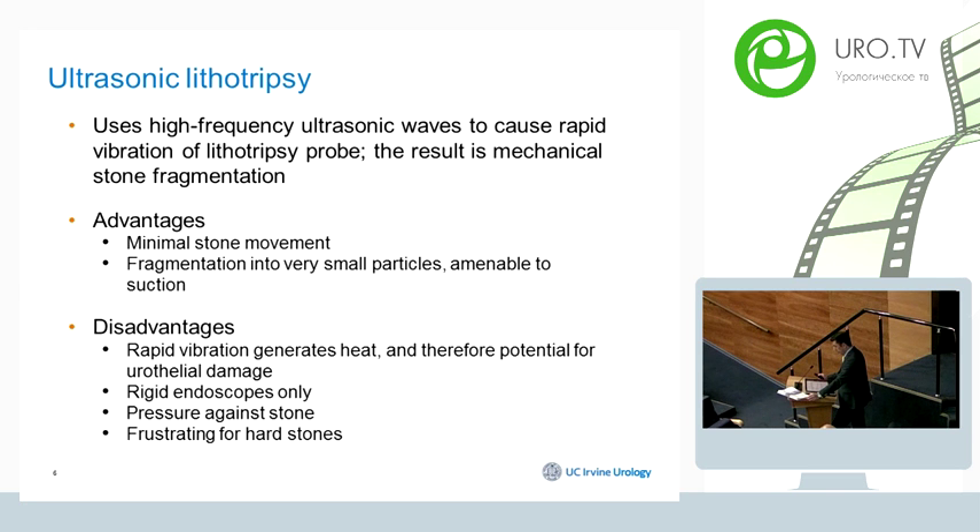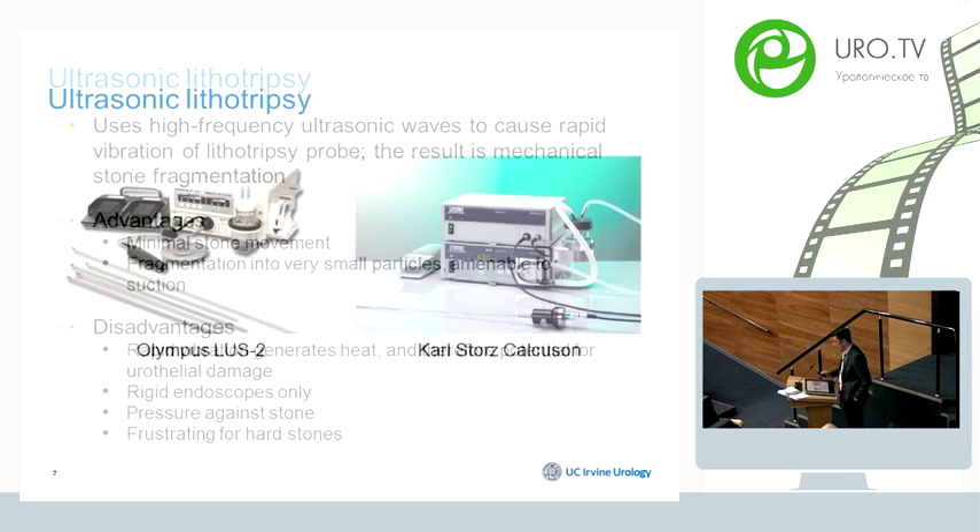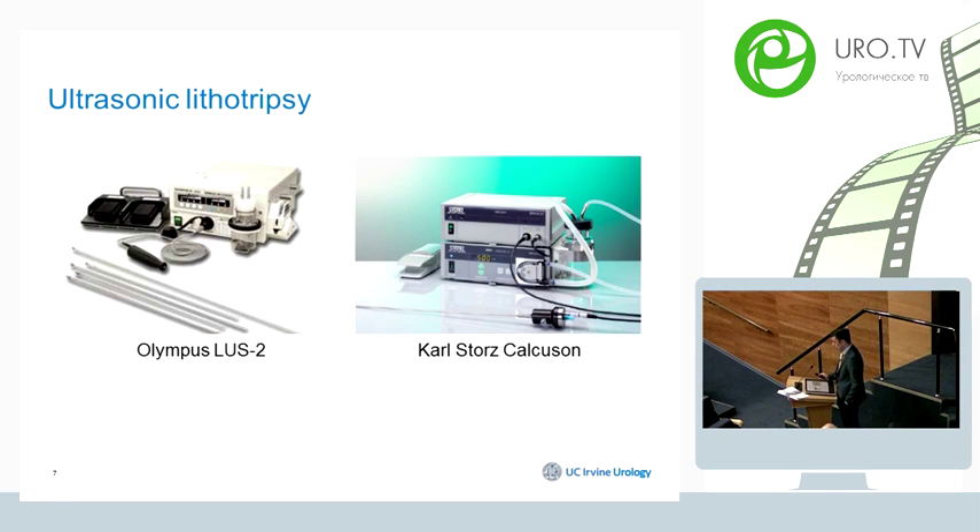Limitations of ultrasonic lithotripsy include that it is not very efficient with hard stones — something I will discuss further with some graphs. You also have to apply pressure on the stone in order to break it, and it can only be used with rigid scopes. There are currently only two ultrasonic devices on the market, from Olympus and Karl Storz.